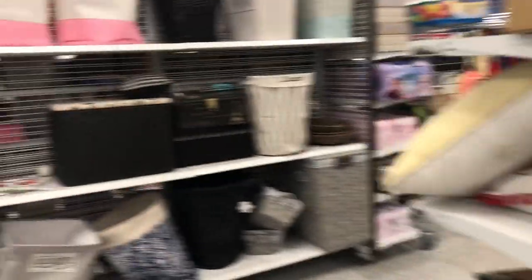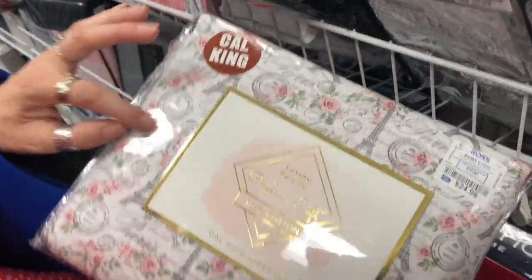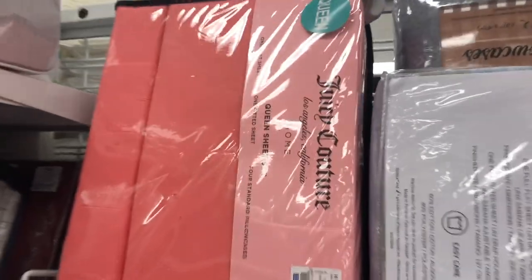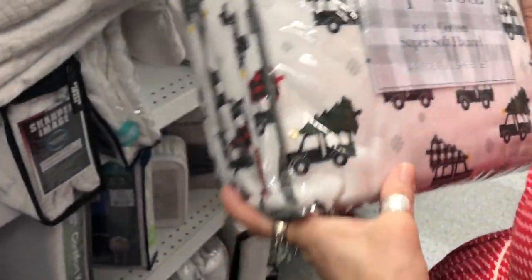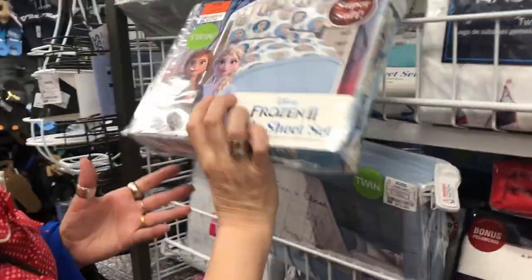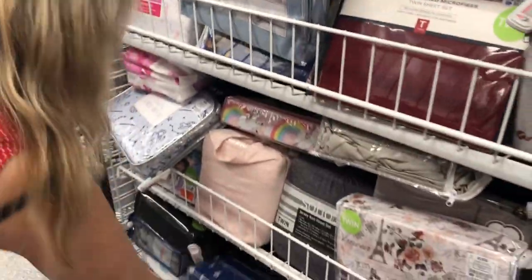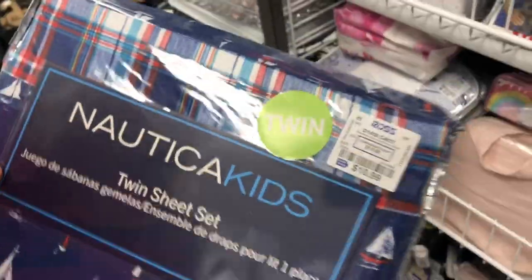There are some really cute things around the corner. These are very cute — they're king, little French ones, $24.99. And here, not that it's flannelette season for us in Australia, but $19.99 for these cute little Christmas tree ones. This is Frozen — $12.99, how cute! The kids' stuff is adorable. Oh, Nautica Kids — $10.99, and the original price was $14.00, which is still a bargain.